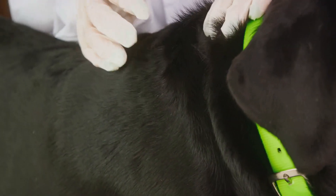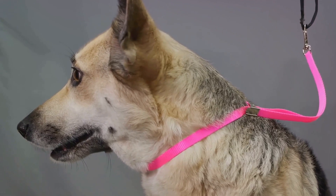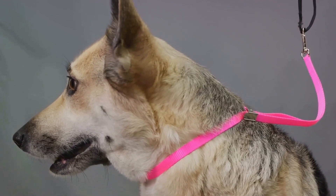Don't forget to hit the like button, share, and subscribe for more pet care advice. Stick around till the end for a special tip on how to get the best out of your Soresto collar.